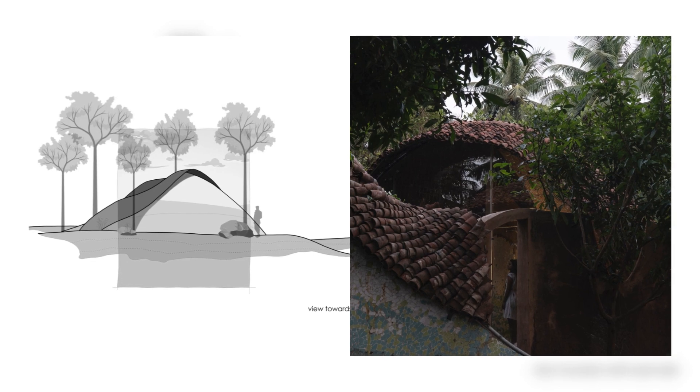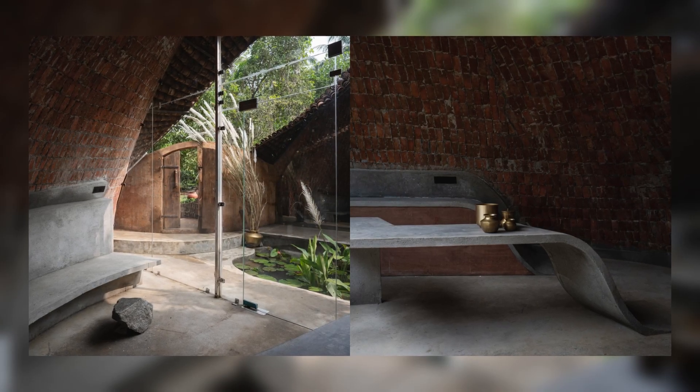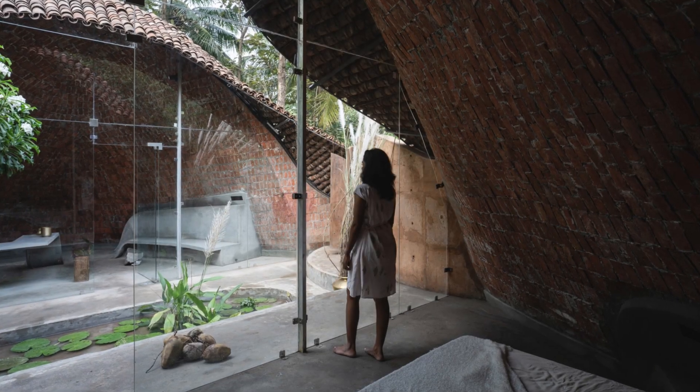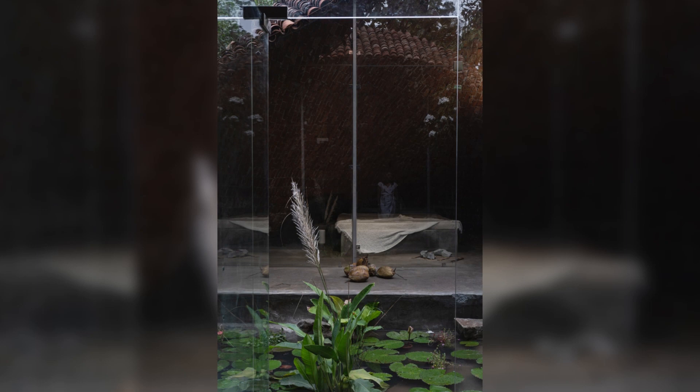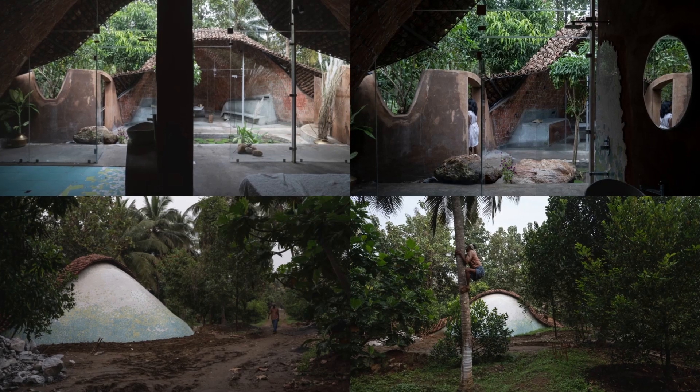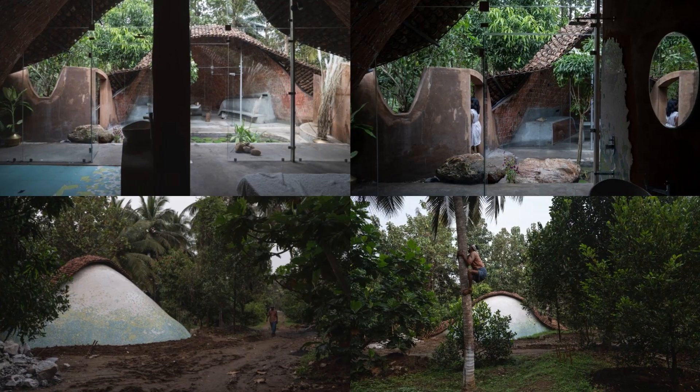Finding a perfect place for the farmhouse became difficult since we don't want to cut down any trees on site. By making a grid on site, the form of the building has been achieved in accordance with the tree position. We wanted no steel or concrete structure and we do not want to disturb the existing natural environment, so we proposed a timbrel vault structure.